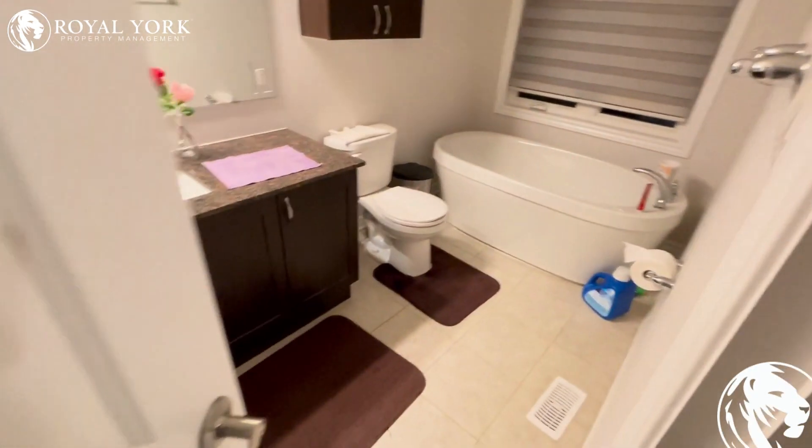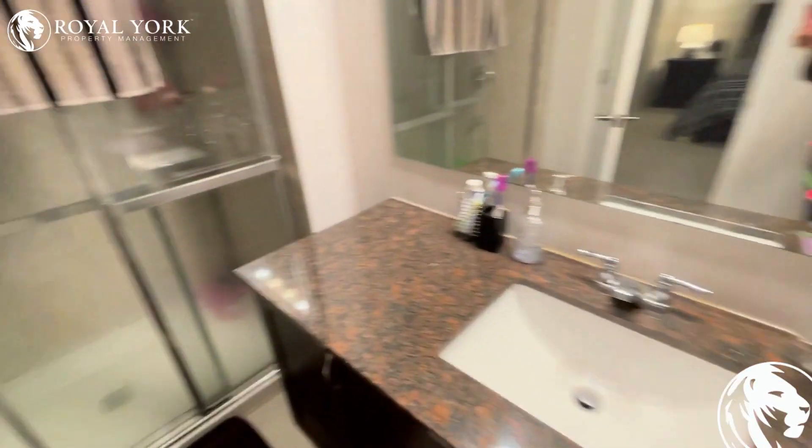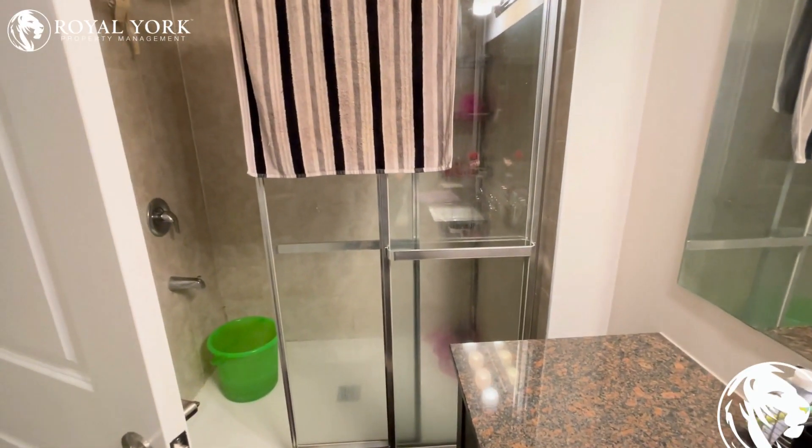And finally, the ensuite bathroom is beautiful with its own bathtub, sink, and a lovely standalone shower.